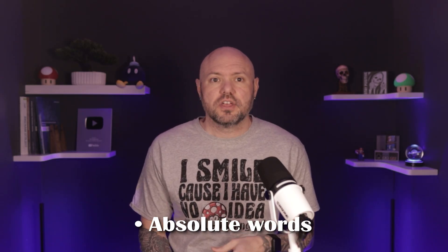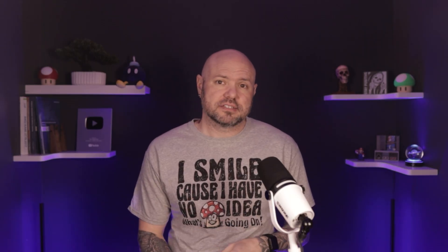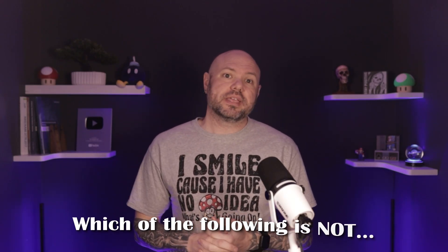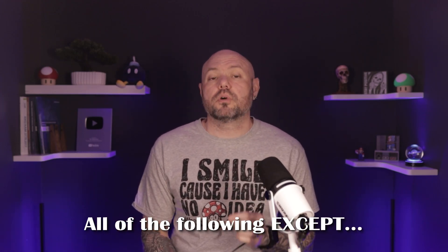Absolute words: when you see 'always' or 'never' in the answer choices, those are rarely correct because healthcare is full of exceptions — unless it's something blatantly clear. And then there's the classic 'which of the following is not' or 'all of the following except.' Pay attention to those important chosen words. It's helpful when they're capitalized to draw attention to them, but they aren't always that easy.